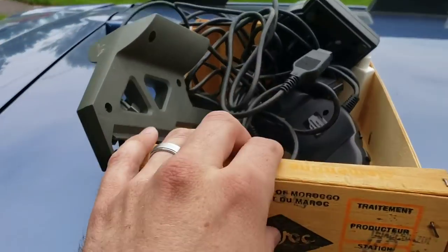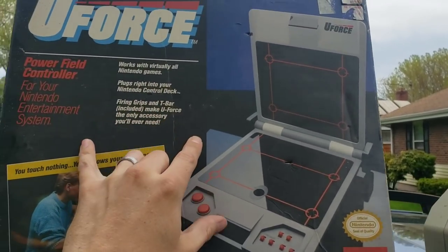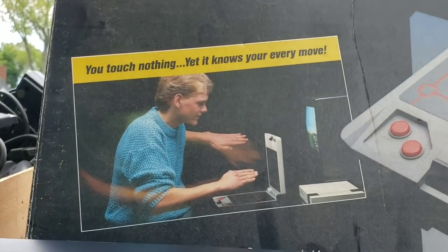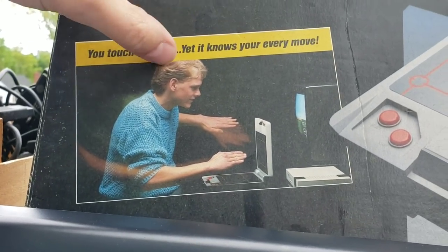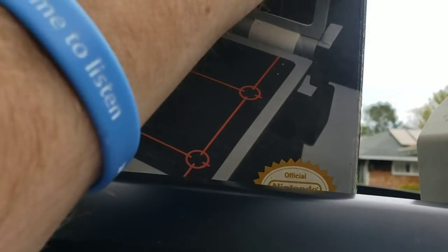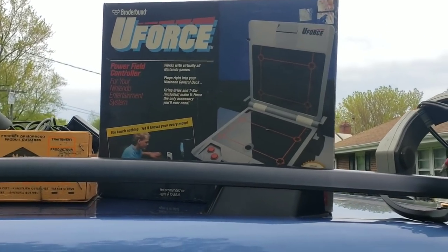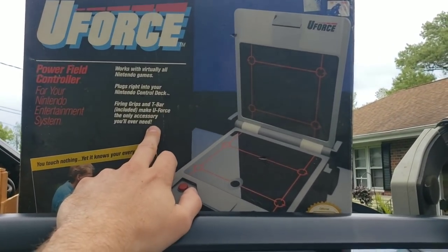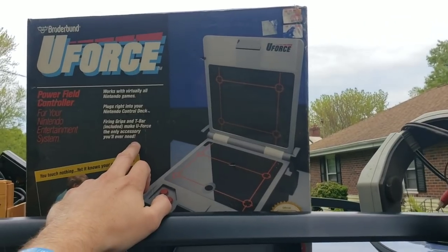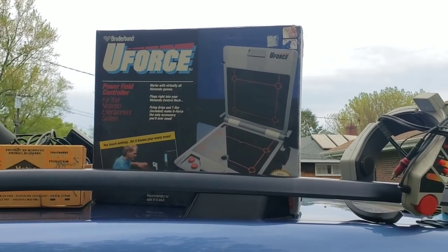Then we get into this box of accessories and controllers. This thing I had never seen before — the U-Force. Works with virtually all Nintendo games, plugs right into your control deck. It's a power field controller, officially licensed Nintendo product. By the looks of it you control it with just the movements of your hands. The box isn't sealed but everything inside has never been used — it's all on cardboard, wrapped, brand new. The only three listed on eBay are around $379.99 brand new. I'll probably list it around $350 with best offer and see how it goes.